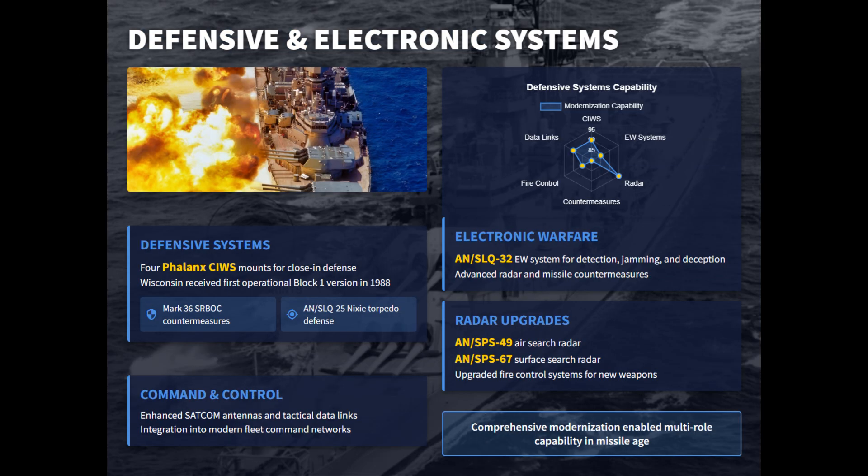The modernized Iowas received four Phalanx mounts, Mark 36 chaff launchers, and Nixie torpedo countermeasures. Their new electronics suites included electronic warfare systems, advanced radars, upgraded fire control systems, and satellite communication links, which fully integrated them into modern carrier battle groups.